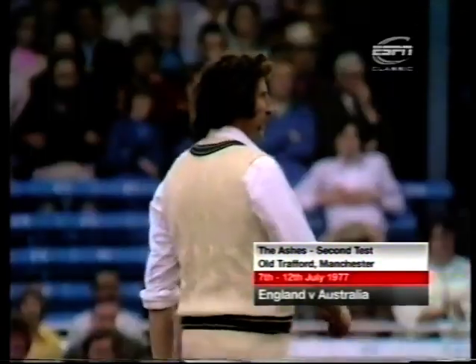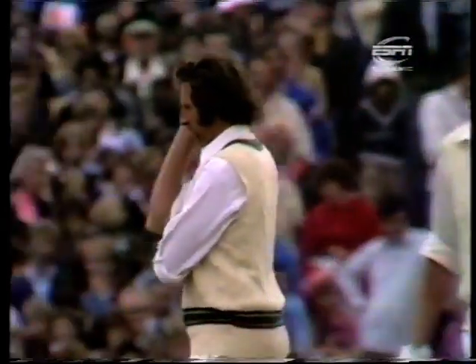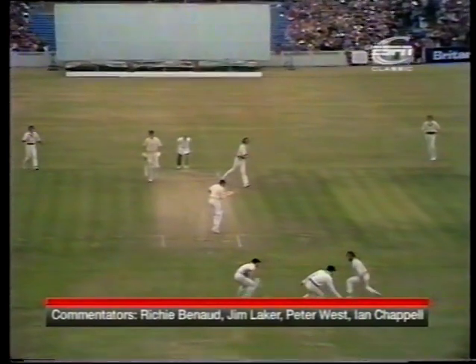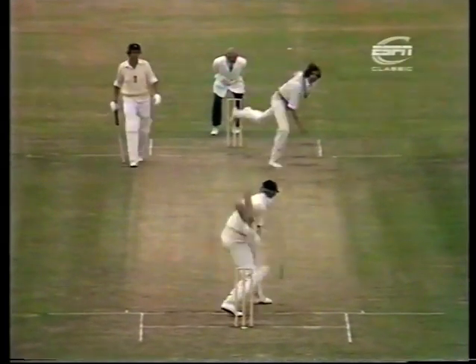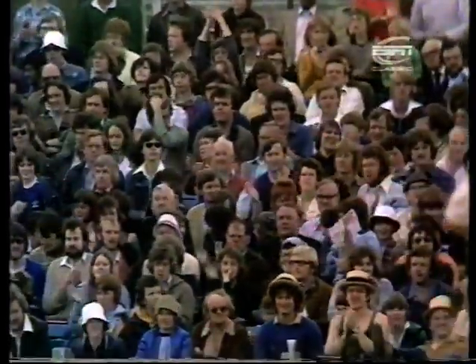That's edged, never carried to slip. Another single off the outside edge, coming very slowly off that pitch, pitching a good yard and a half in front of Greg Chappell at first slip. Walker to bowl again and Greig to face. That's the shot he's been looking for — an overpitched ball quite delightfully put away through the offside by Greig.